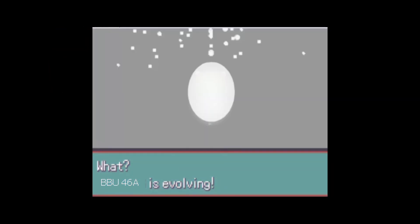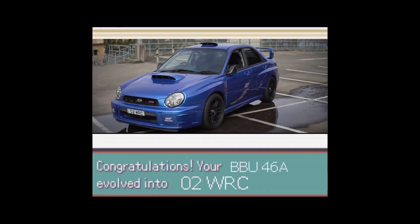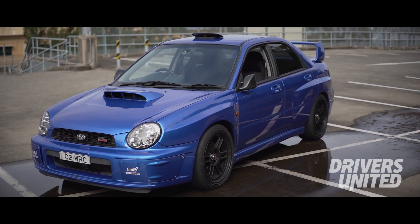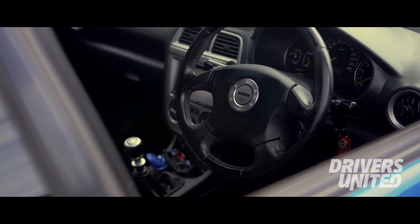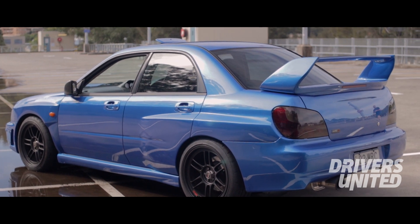Come on, let's do this! Last time you guys saw this car it was already in pieces and the body work was starting to get done. For you guys it's probably only going to be a short time since you've seen it, but it's actually been a year.